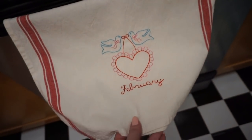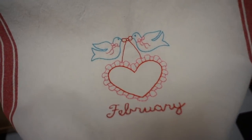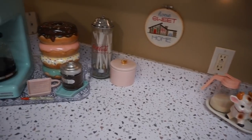It is not February yet, at least right now when I'm filming this, and I had to put it up right away because I just thought it turned out so cute — I was so happy with it. I love doing this for a hobby. And I just have my usual little pops of pink out on the countertops.